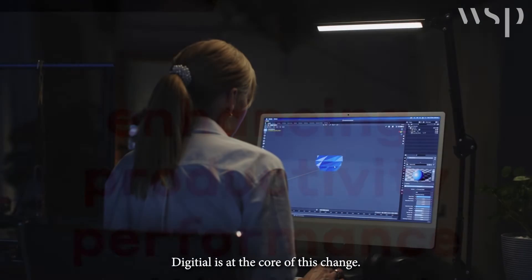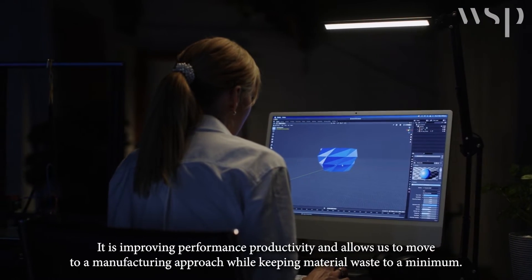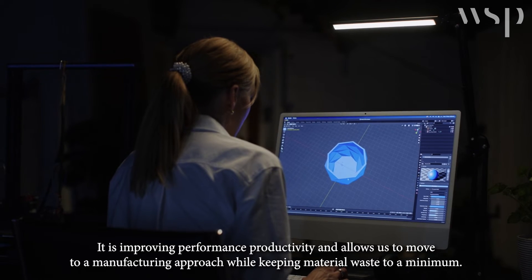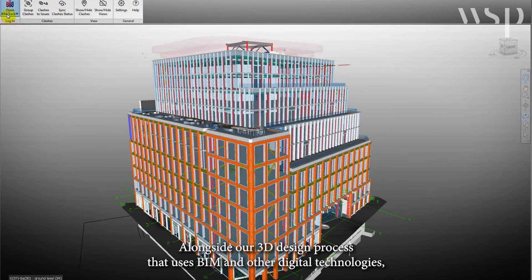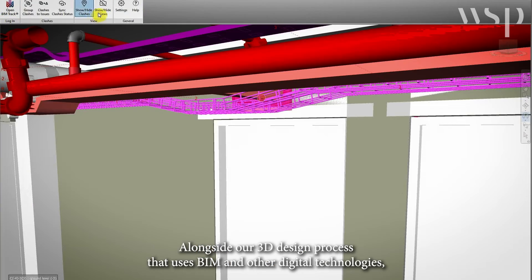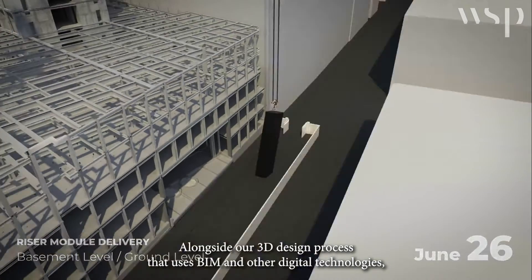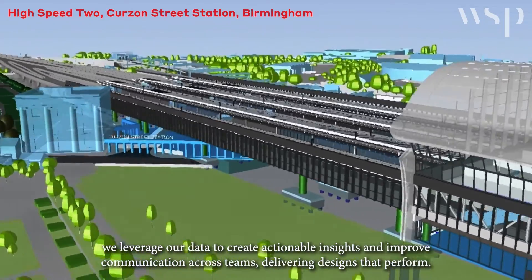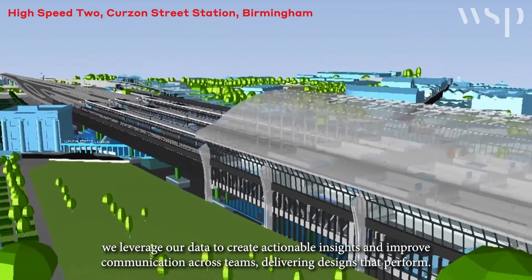Digital is at the core of this change. It is improving performance and productivity and allows us to move to a manufacturing approach while keeping material waste to a minimum. Alongside our 3D design process that uses BIM and other digital technologies, we leverage our data to create actionable insights and improve communication across teams.